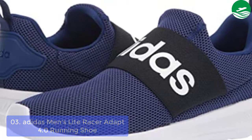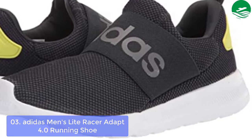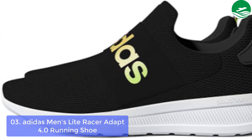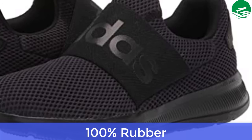Low-top sneakers are crafted for comfort with an elastic gore panel for a secure fit. Breathable mesh panels regulate airflow and provide enhanced breathability. The lightweight recycled rubber sole provides extra flexibility and enhanced traction. Main features: 100% rubber, slip-on construction with elastic strap, and mesh upper with a sock-like feel.